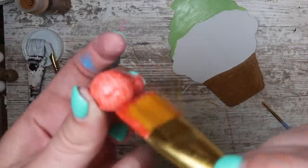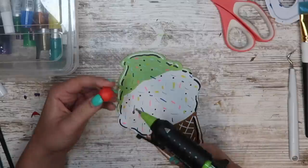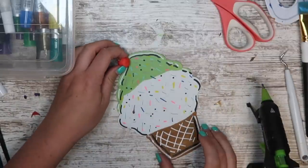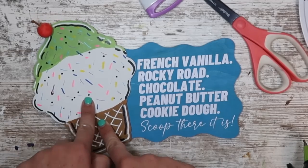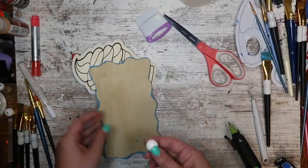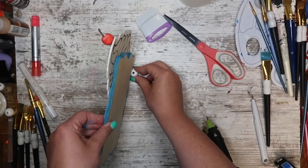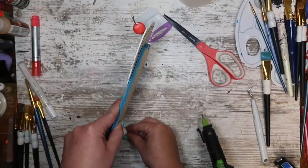For the cherry on top — pun intended — I'm using one of those beads from the previous sign, painting it red, and using a tiny piece of cardboard as the stem. I'm gluing that right to the top of the ice cream piece, then hot gluing it to the sign. To make it stand on its own, I'm creating a faux kickstand using two more of those beads glued to the back. It took a couple of tries to get it to sit right, but once both beads were glued down the sign stands on its own.